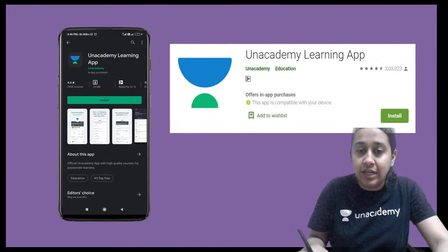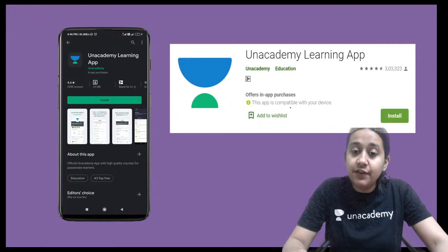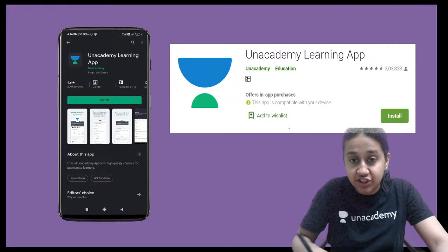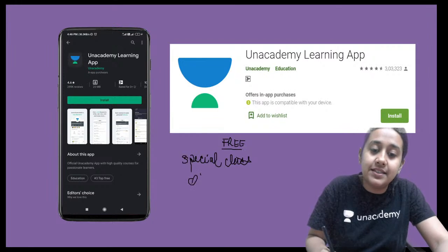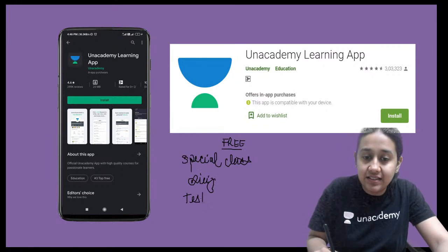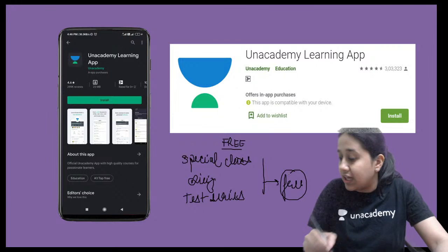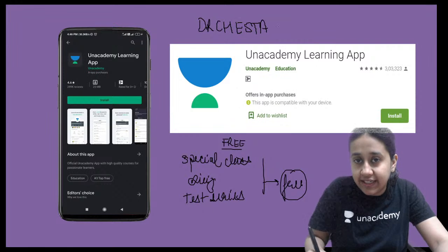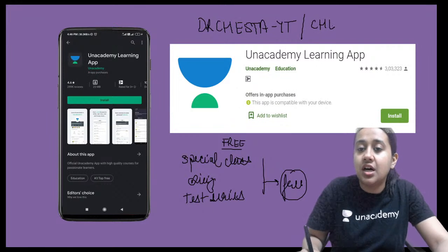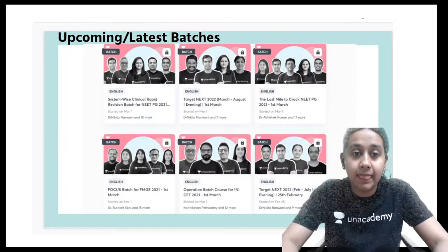Before going ahead, I want to tell you about AN Academy. This is the best online platform for the preparation of NEET PG. We provide live interactive sessions with special classes which are absolutely free. You have quizzes and test series present for free on AN Academy. You just need to unlock them using the code Dr. Cheshita or Cheshita10.